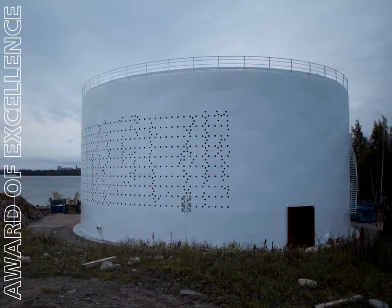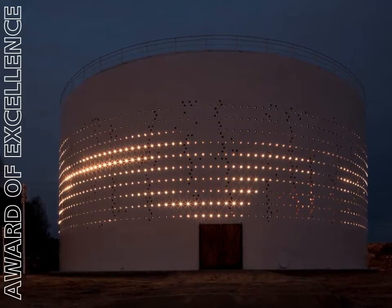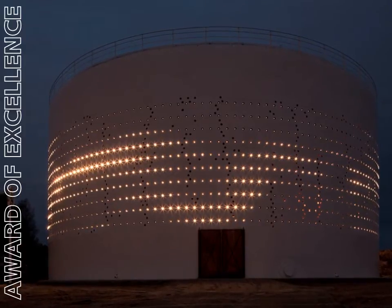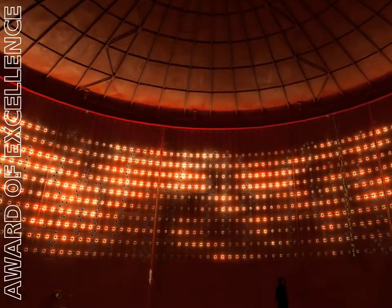With light as the sole transformative element, Silo 468 reinvents a functionally abandoned oil silo facing central Helsinki into light art and a public space. The area's prevailing winds served as the muse for the design team from Lighting Design Collective, perforating the walls of the silo with 2012 holes in honor of the World Design Capital year. This project embodies aesthetic and technical excellence.